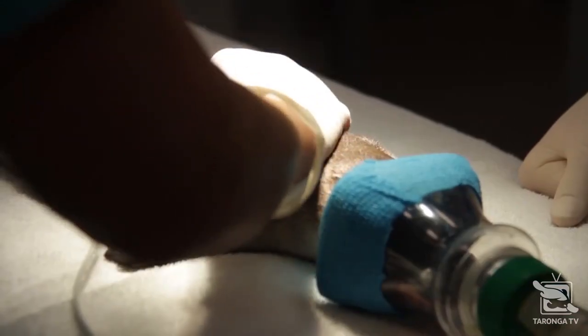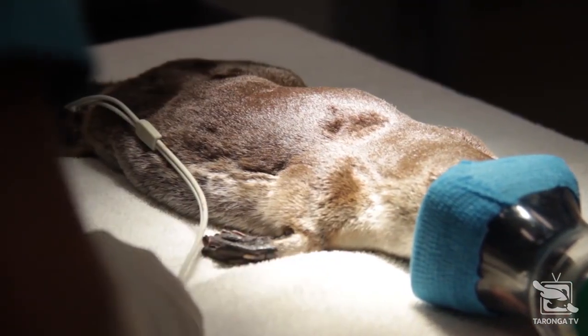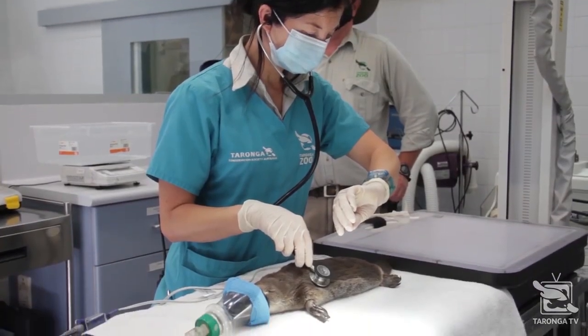He's just recovering here from an anesthetic. We had to do the procedure under anesthetic — of course he's a male platypus, so he has spurs, which makes him a little bit dangerous.